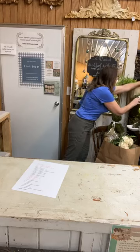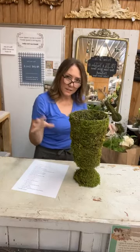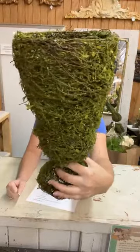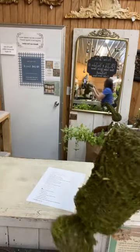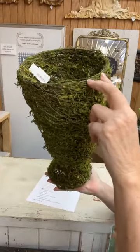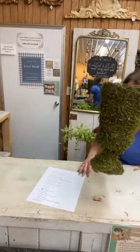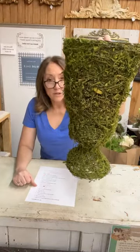Lots of mossy and green things tonight — that seemed to be my theme. This is one of our moss urns. It is preserved moss on a metal frame. This can be indoor or outdoor — it just needs to be kept out of the sun or it will turn brown, but water's not going to bother it, only direct sunlight. This one is 14 inches tall. It is item number eight and it is $24. This is our medium — we've also got a smaller and a larger one.